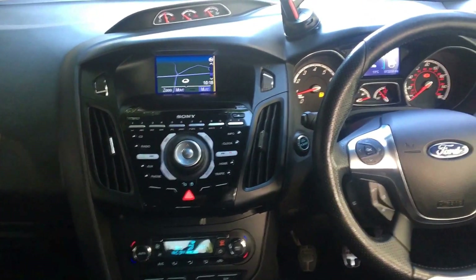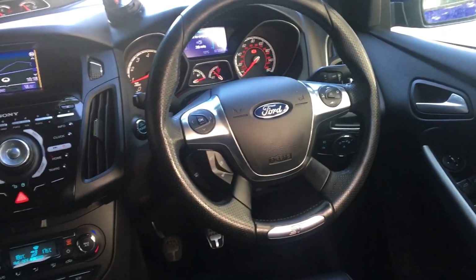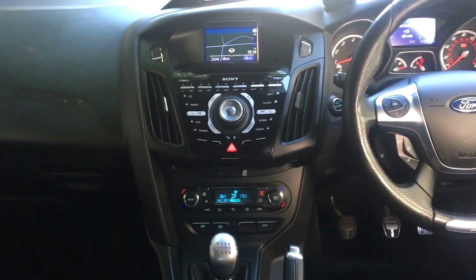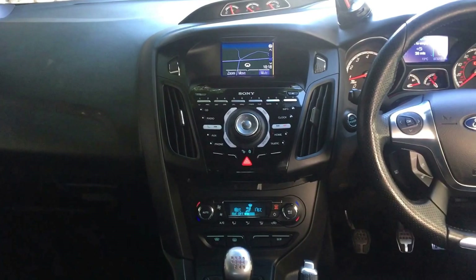Electric windows, electric folding mirrors, automatic headlamps, automatic windscreen wipers, DAB radio, normal AM FM radio as well as CD player, USB and auxiliary.